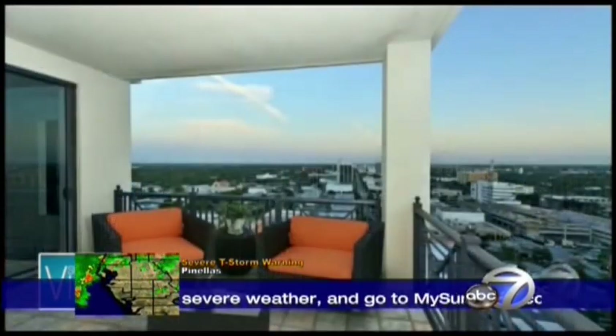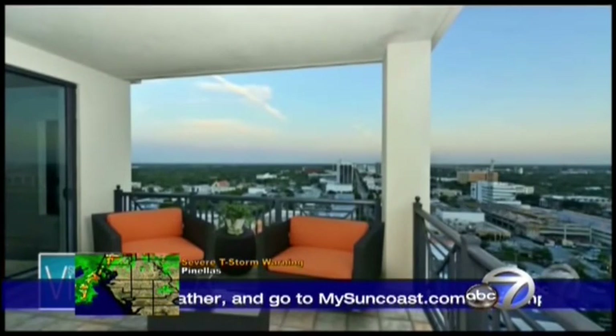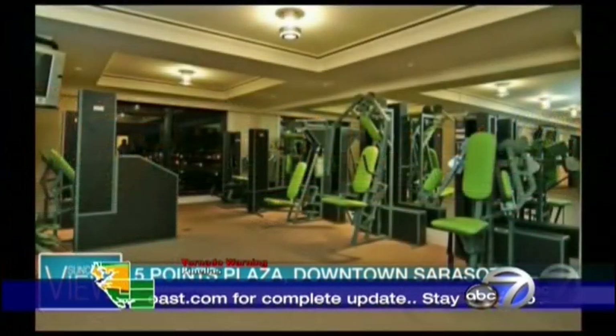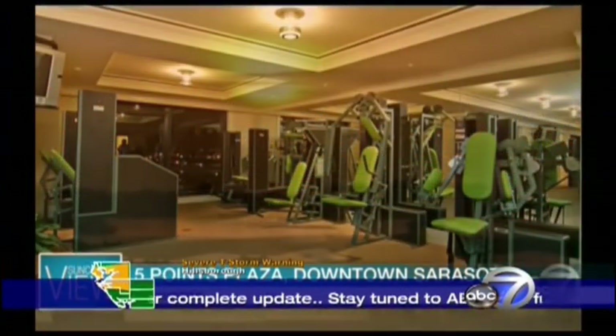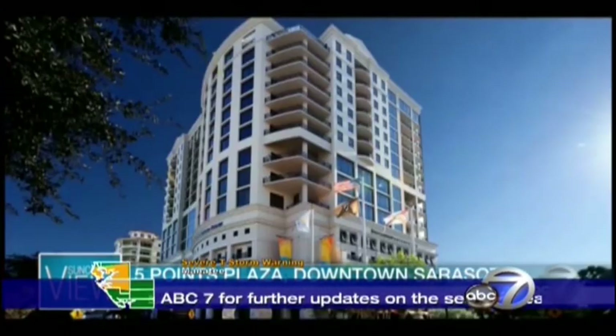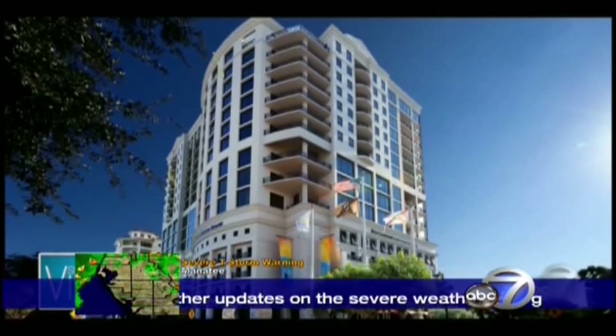You can walk to Whole Foods right from there. In addition, you've got three parking places. The gym is really nice, and the balconies are just beautiful. It's listed by Daniel Matusiak — three bedrooms, three and a half baths, $2,299,000.